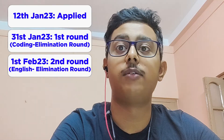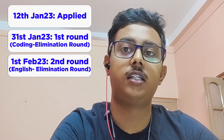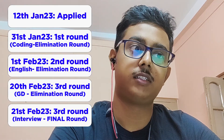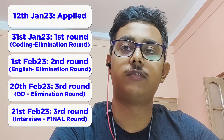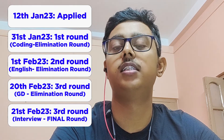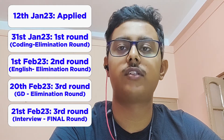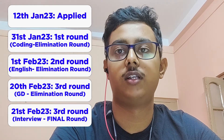After clearing the English assessment, I got a mail around the 18th or 19th saying I would have my GD round and interview on the 20th and 21st. It was not online — I had to go to Techno India, Salt Lake campus, Kolkata, at about 8 am. On 20th there was the GD round with about 15 students. It was more like an extempo.